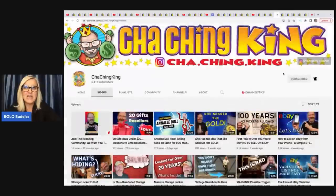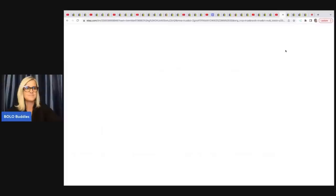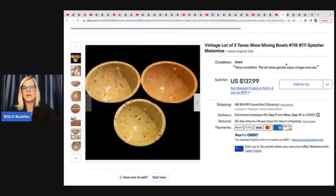The Cha-Ching King is another channel growing like crazy. He has great videos for new resellers teaching the basics, but for experienced sellers he is a serious bolo finder. He sold a lot of three Texas ware mixing bowls for $137.99 — he said it was a fast sale. He got these at a private pick for $1 each.